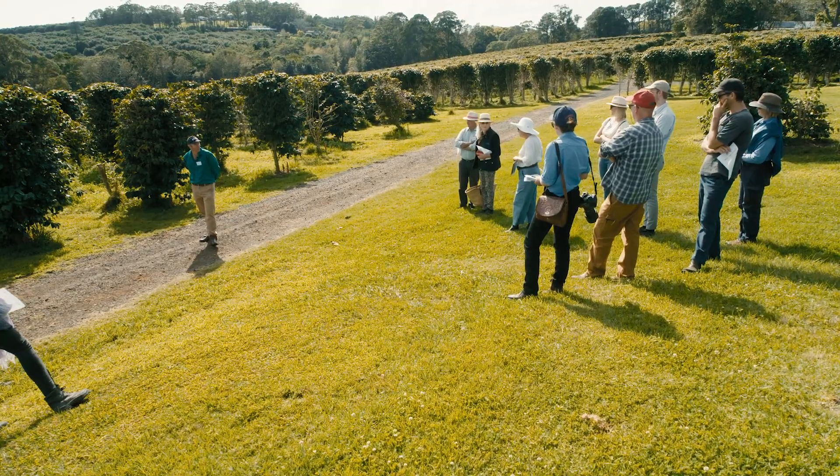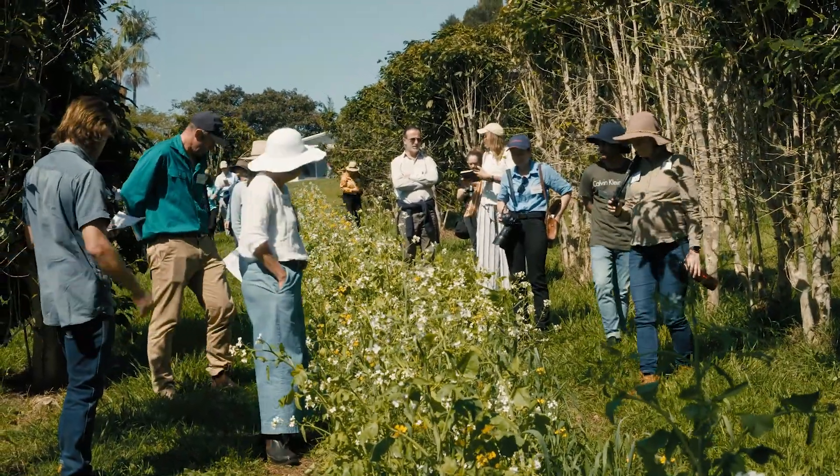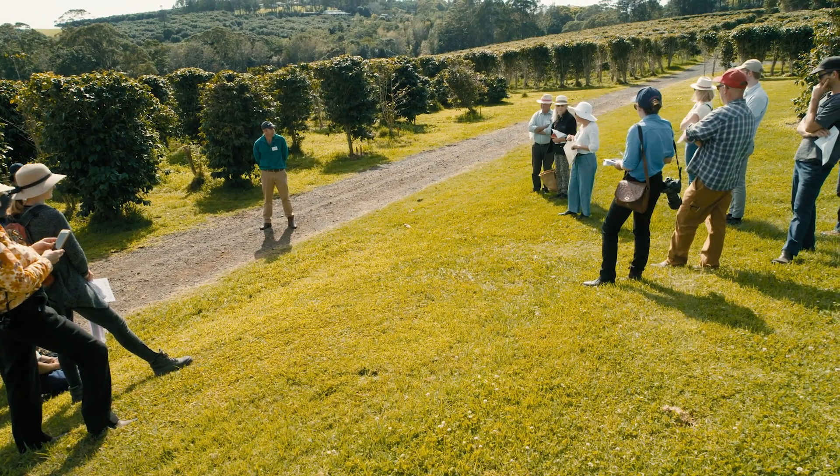We're certainly pushing the boundaries of the age of the coffee trees. We're told by agronomists working in coffee lands overseas that after 10 years, maybe up to 15, they'll start to pull them out and replant. We haven't done that to much extent, so we're working with the challenges of having older trees.